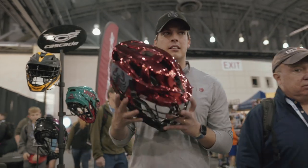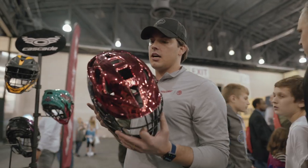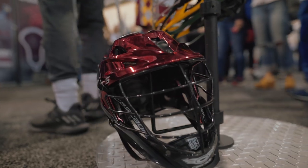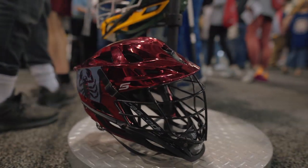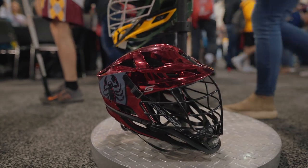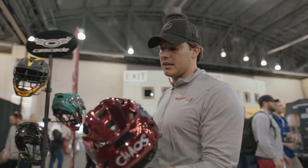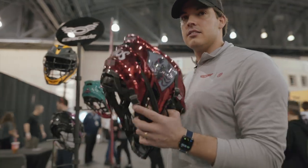This one right here is the PLL Chaos. Another cool thing we do with our helmet shells is the painted metallic finish — this is metallic red — and it really pops on the field and on TV with NBC covering the PLL, which is a huge deal for the game of lacrosse with more eyeballs watching. Metallic red for the Chaos is definitely a cool look.